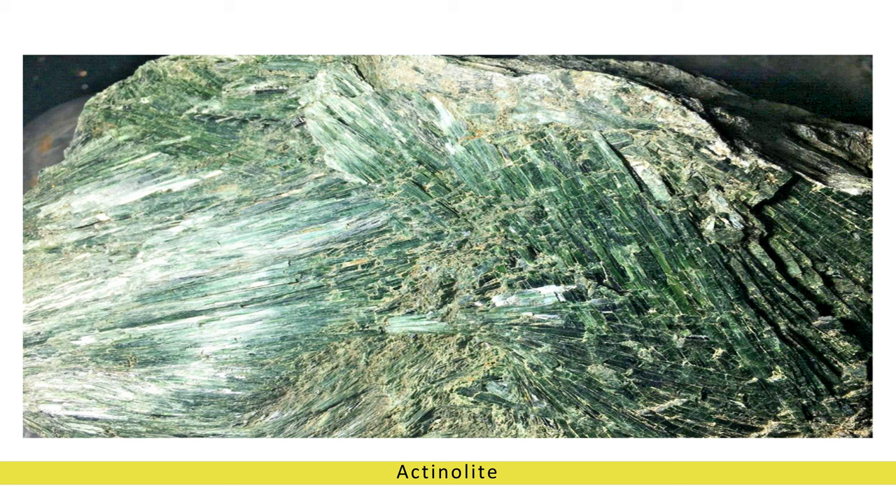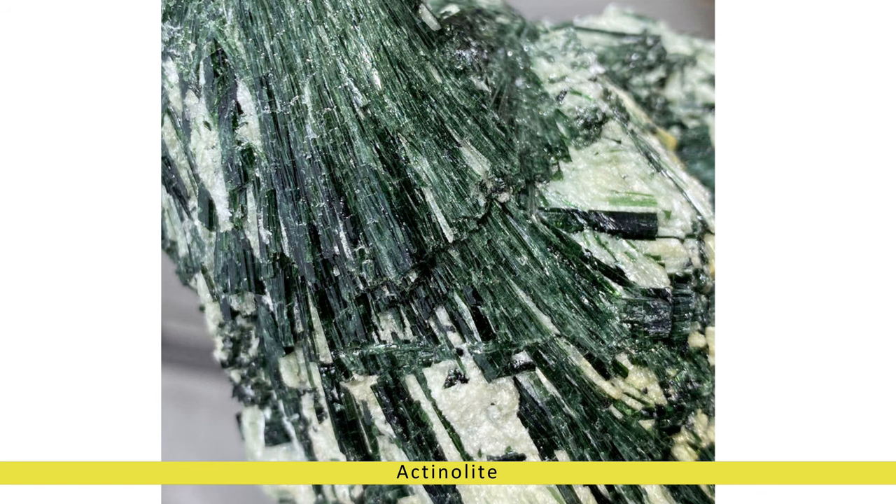Historical significance and cultural symbolism. Throughout history, actinolite has been revered by various cultures for its perceived spiritual and healing properties. In ancient Egypt, it was associated with the goddess Ma'at, symbolizing truth, balance, and cosmic order. The indigenous peoples of North America believed actinolite to be a powerful talisman for protection and harmony with nature.